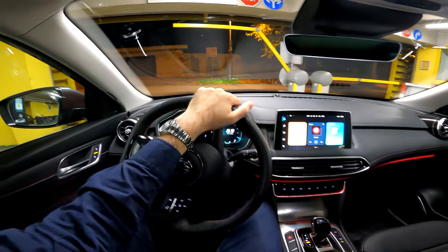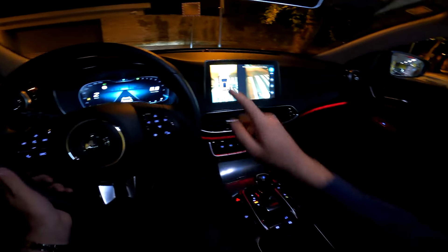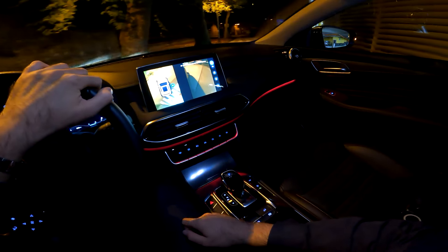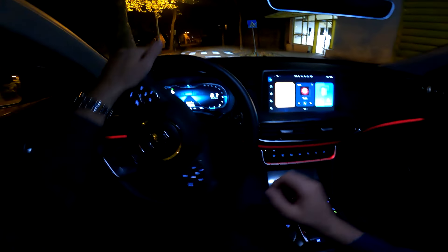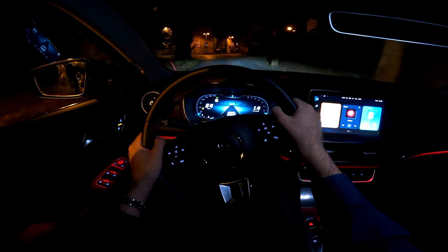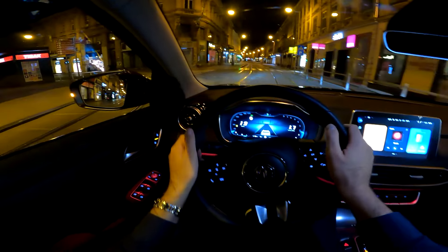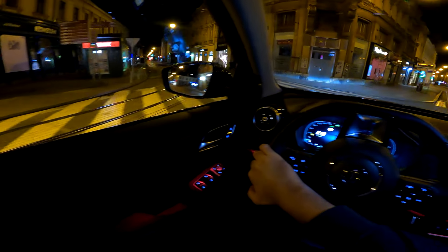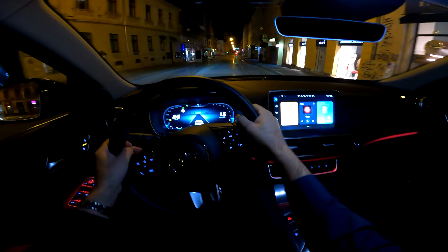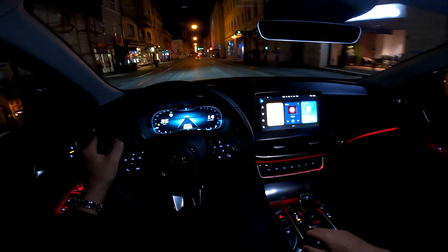We have the 360 cameras and you can turn them on or off. When you are at low speeds and turn on the indicator, you get this assist. As you can see, the streets are empty and we are enjoying the drive in this SUV.